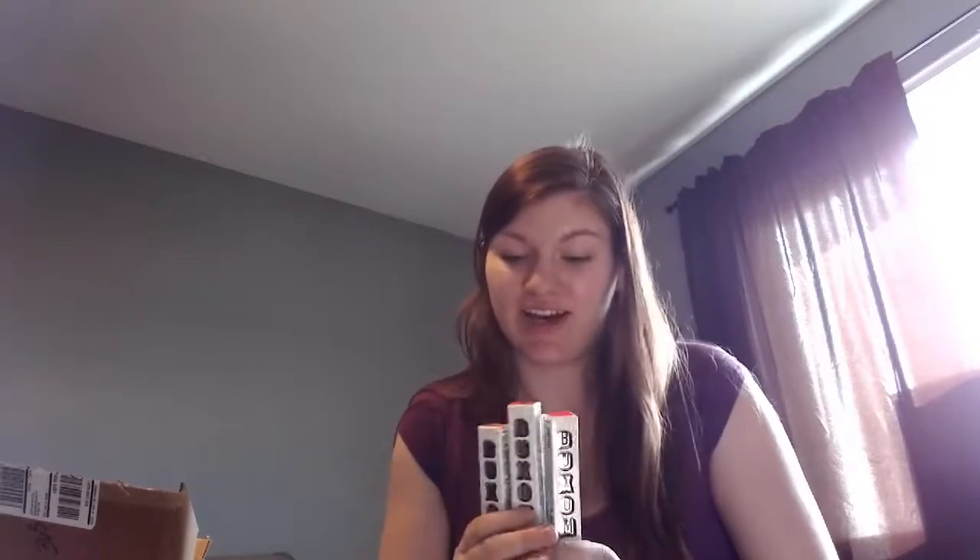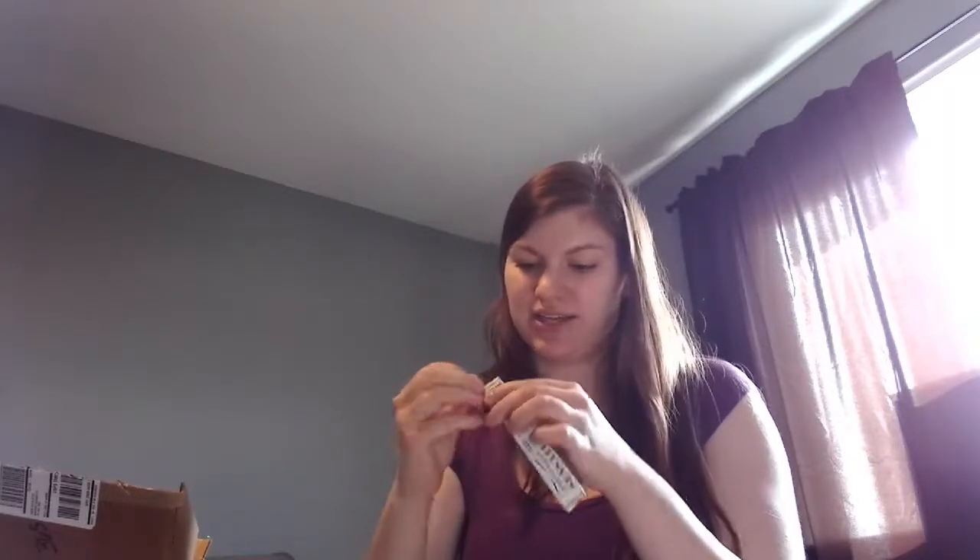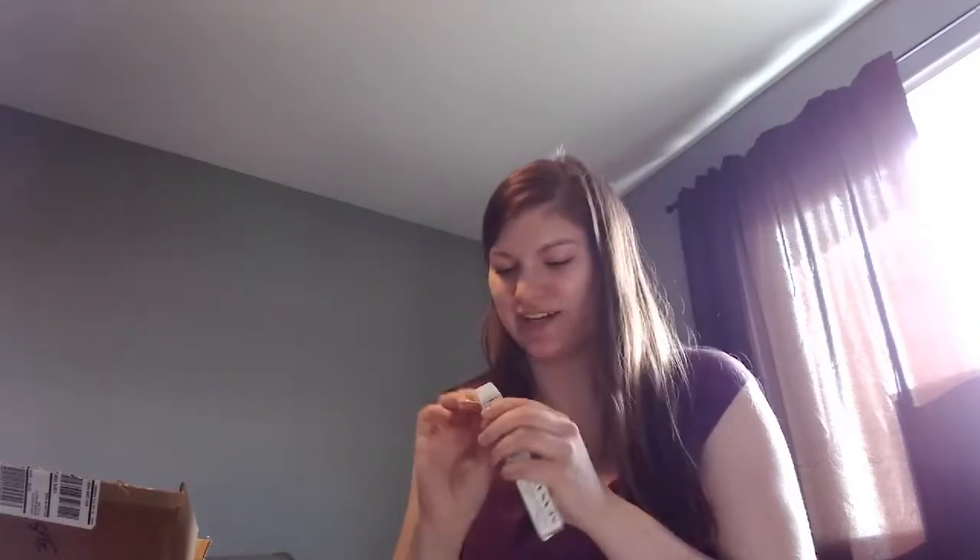They had the Buxom Full-On Lip Creams for 50% off, so they were $10 instead of $20. This is the main reason why I went shopping at Ulta. This is the Buxom Full-On Lip Cream in White Russian — that is just a cult classic. I'm going to take it out of the packaging, I'm so excited.